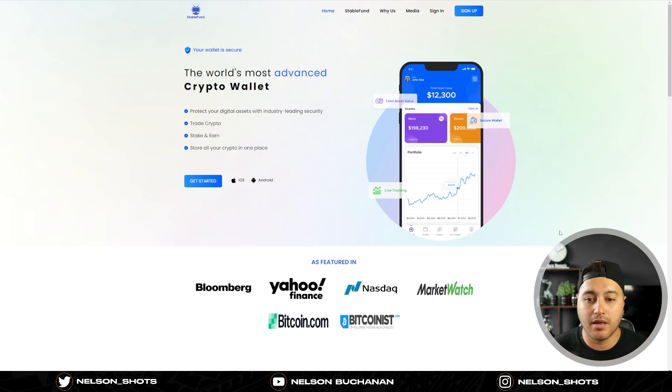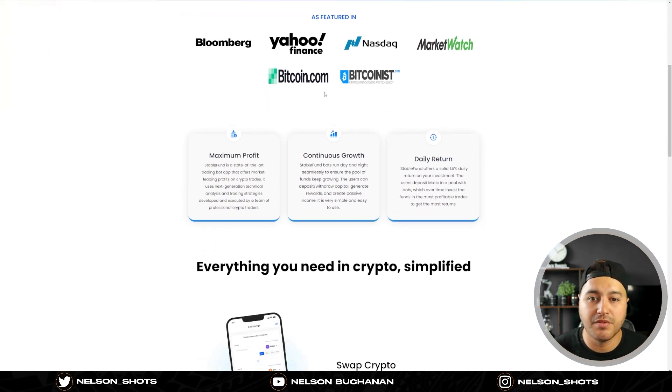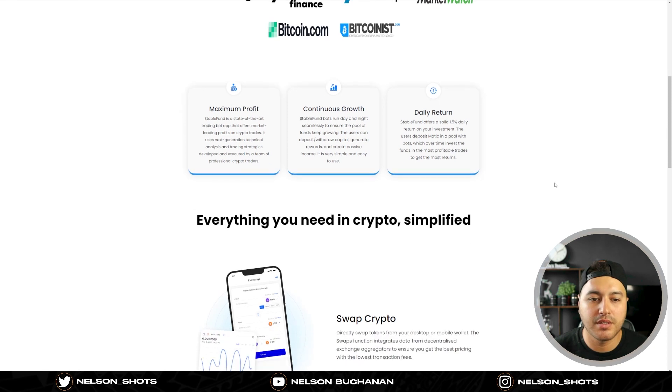Not saying anything bad about Stable Fund - so far my experience has been optimal, really great. I really enjoy this as a passive income stream. It's paying out 1.5% daily. They have an app you can use on your Android or iPhone, which is pretty good, and also a desktop version. It's been featured in Bloomberg, Yahoo Finance, NASDAQ, Market Watch, Bitcoin.com, and Bitcoinist.